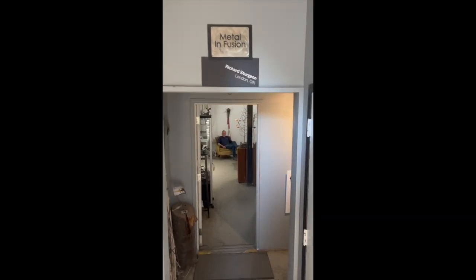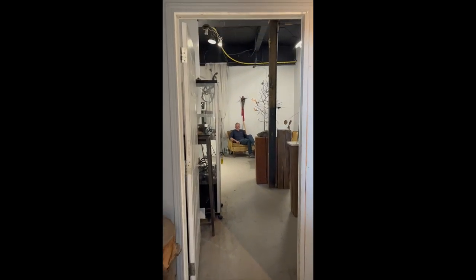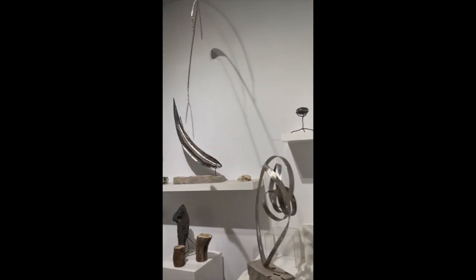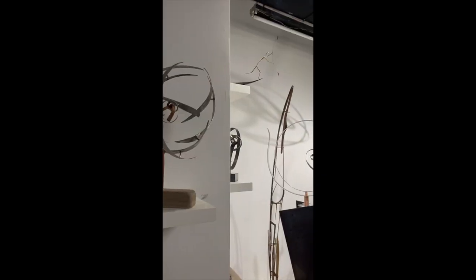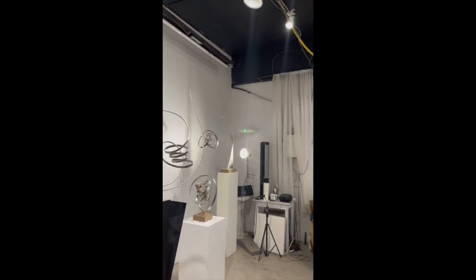Welcome to Centred Arts Studio Visit with artist Richard Sturgeon. Richard's been a professional artist for over 20 years, and he works out of this private studio and workspace located in Old East Village. He's also been showing it as a private gallery in the London Artist Studio Tour for the past 13 years, so some of you may be familiar with his sculptures.